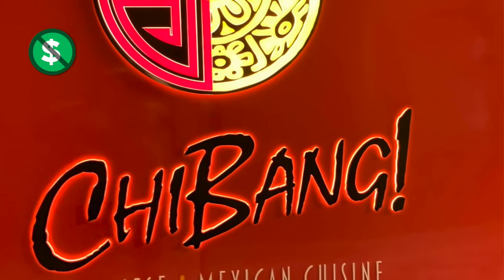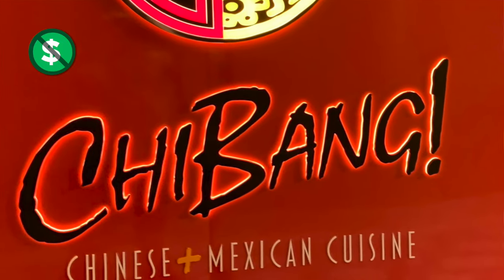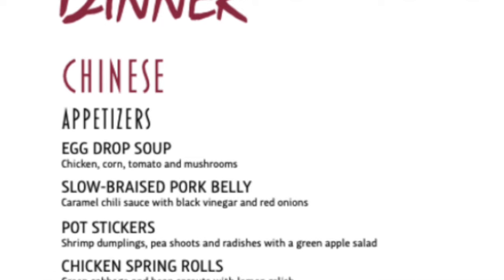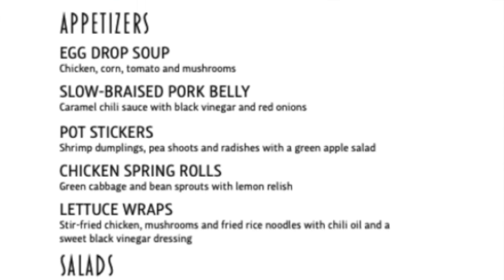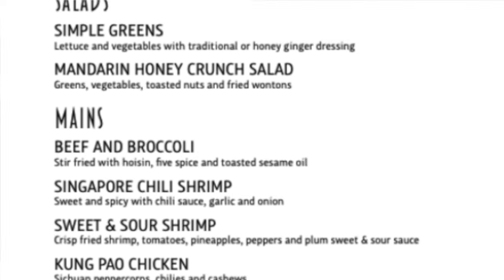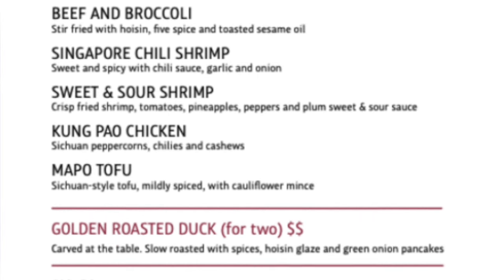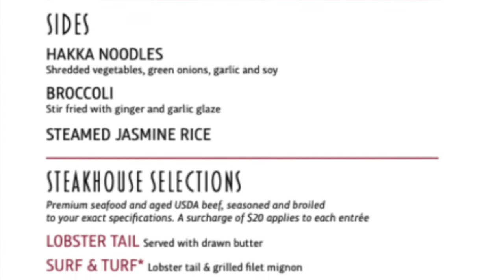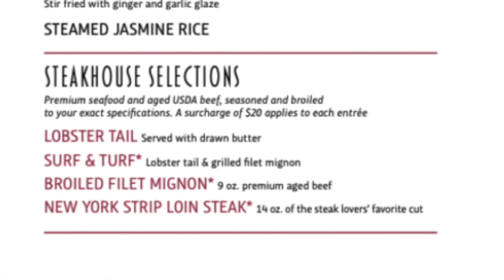For an included option at dinnertime, go to Chabang with both Chinese and Mexican food options. From the Chinese food menu, you can try the pot stickers or chicken lettuce wraps. Traditional entrees include beef and broccoli and Kung Pao chicken. For an additional charge, you can have the golden roasted duck for two, carved table side.